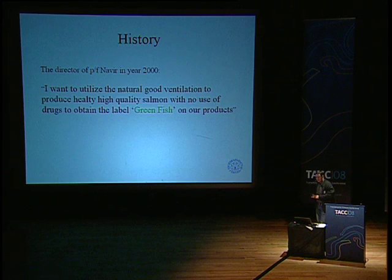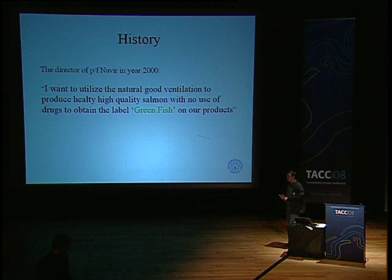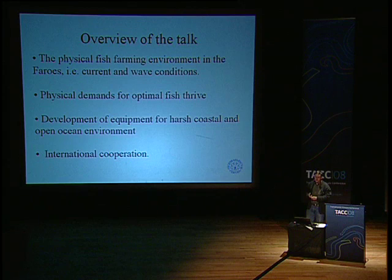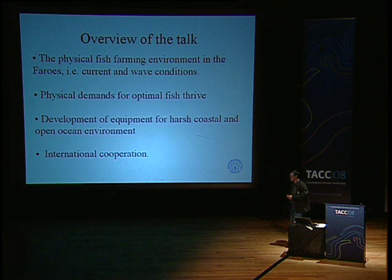And not only in the Faroe — many of the coastal areas around them, in Scotland, Norway, and Canada, have very good ventilated waters. So what I would like to talk about is the physical setting for fish farming. Although fish farming has 30–40 years of experience now, it's been very much focused on biological and chemical issues, but very little has been done on the physical environment for a fish farm.